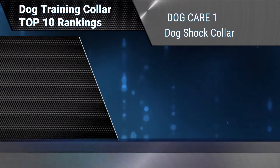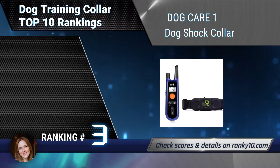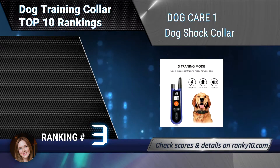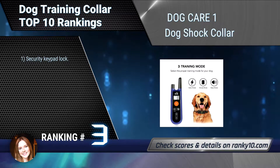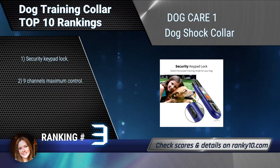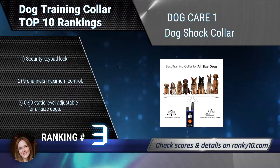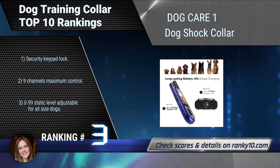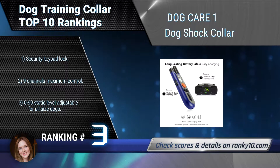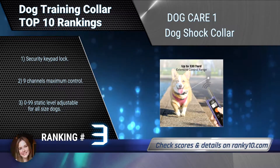Ranking number 3: Dog Care 1 Dog Shock Collar. The Dog Care 1 Dog Shock Collar provides 3 extremely efficient and safe training modes — beep, vibration, and shock — for you to teach a dog basic obedience commands and solve an uncontrollable dog's behavior problems. Security keypad lock. 9 channels maximum control. 0-99 static level adjustable for all size dogs.